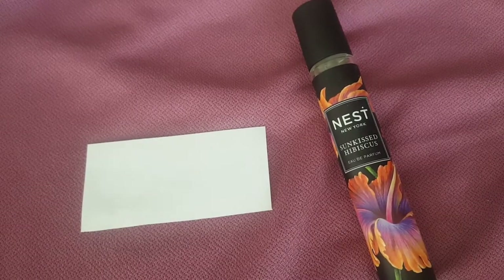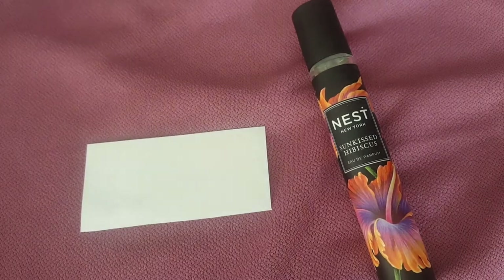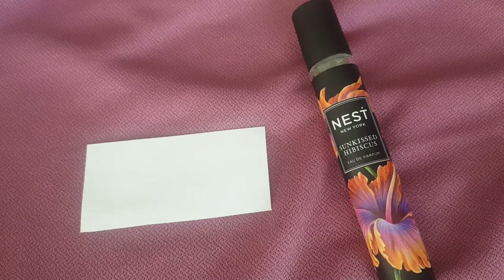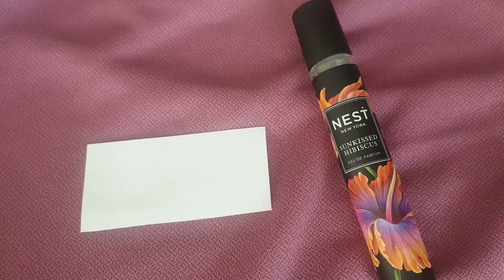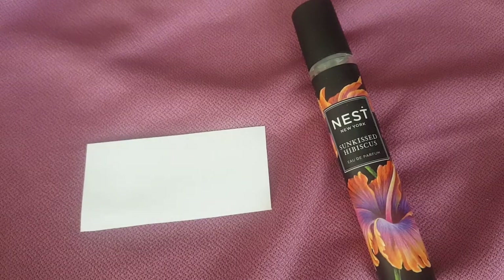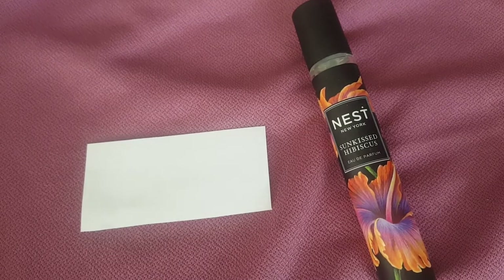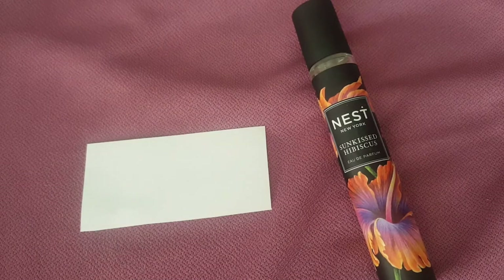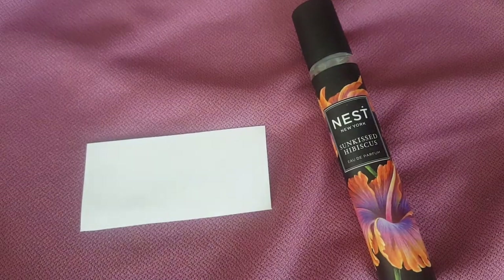If you go to Sephora, they have lots of Kokoa Woods on sale at about half price, so definitely grab it if you're into that smell. Personally, out of all the Nest perfumes, that's probably my favorite from the entire floral range because it's the least floral, and as I've said before, I'm not a huge fan of florals.